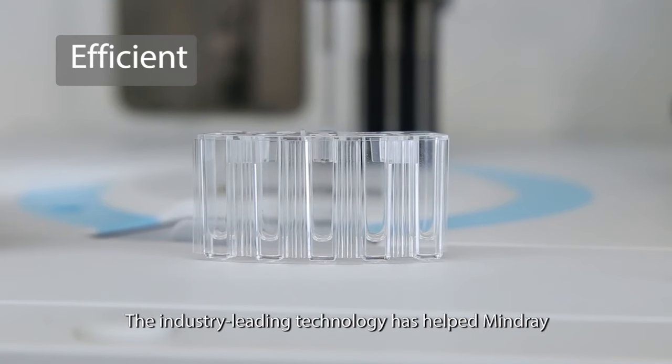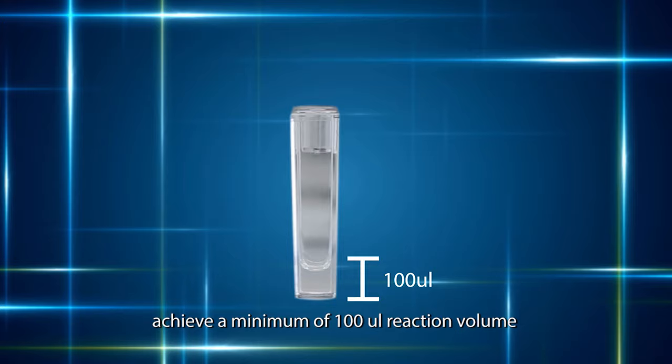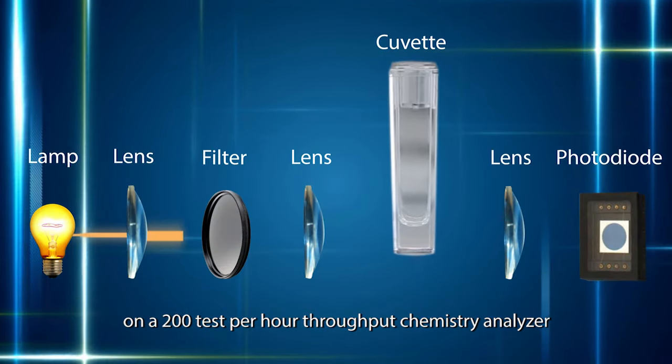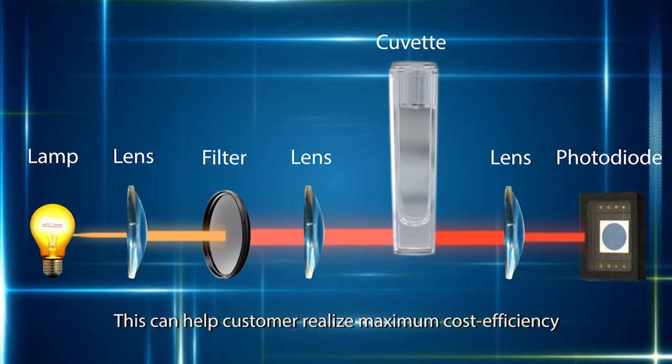The industry-leading technology has helped MindRay achieve a minimum of 100 microliter reaction volume on a 200-test-per-hour throughput chemistry analyzer. This can help customers realize maximum cost efficiency.